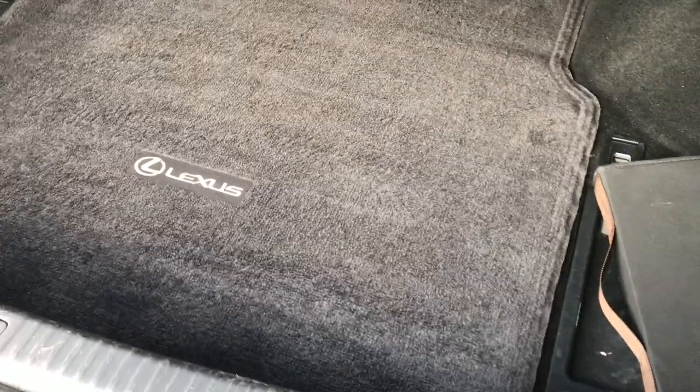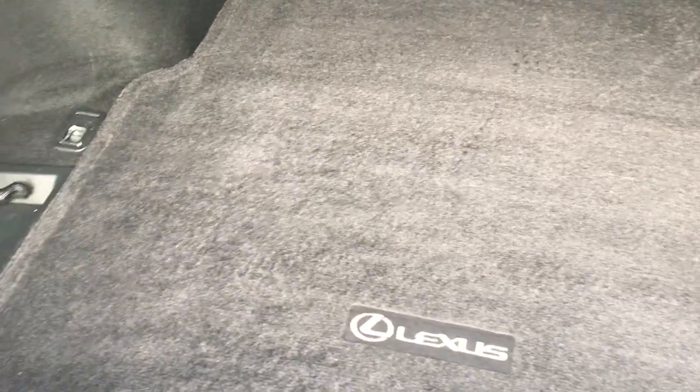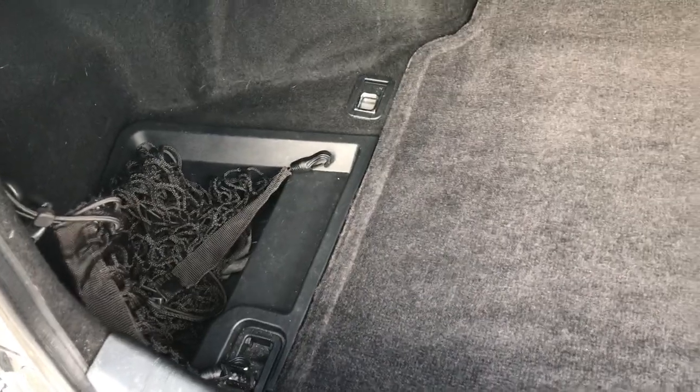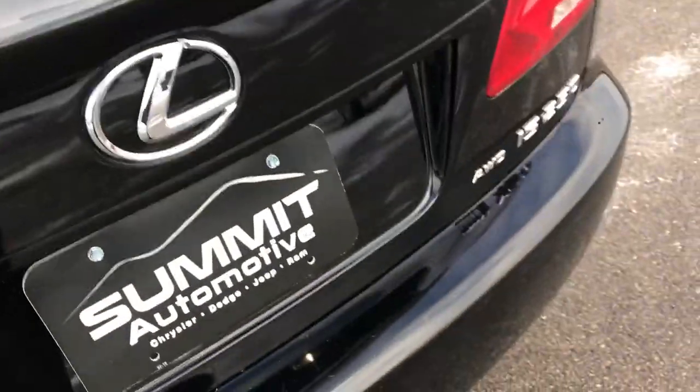Getting into the trunk — the back storage and trunk area is in really nice condition, carpeting is in excellent shape back here. It does have a spare tire with all the jack tools and everything, and there is a little tool kit right there as well, as well as the cargo net.